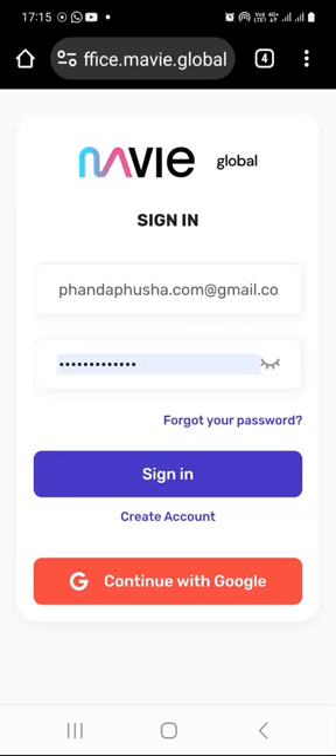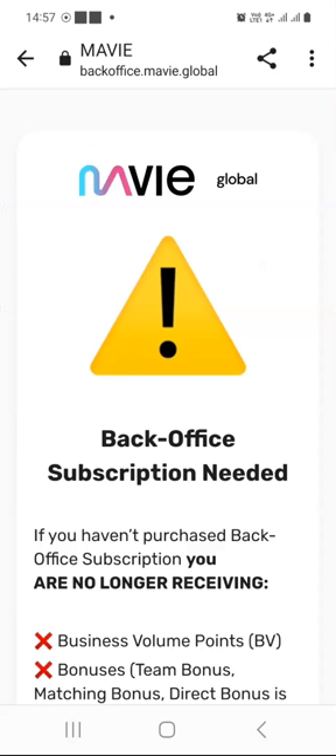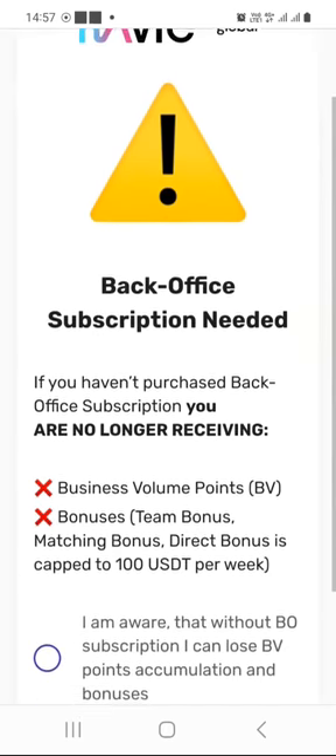I already have the login page displayed and my email address is already populated together with my password. The next step is to click on the sign in button. The first thing you will see when you are logging in for the first time on your Mavi dashboard or back office is this notification here.